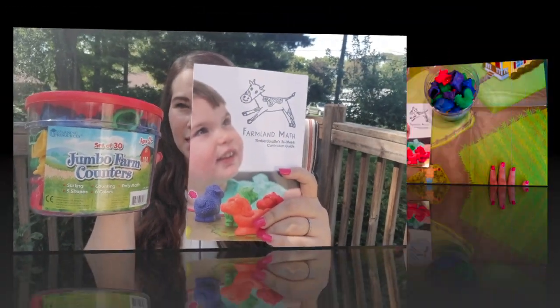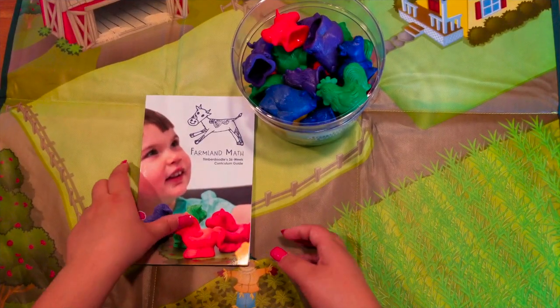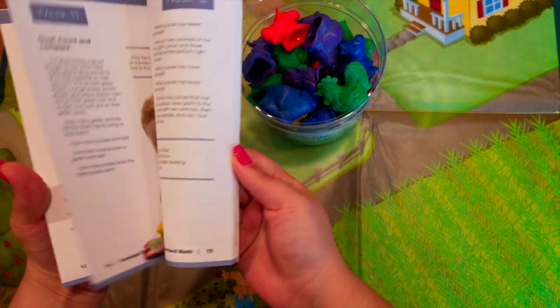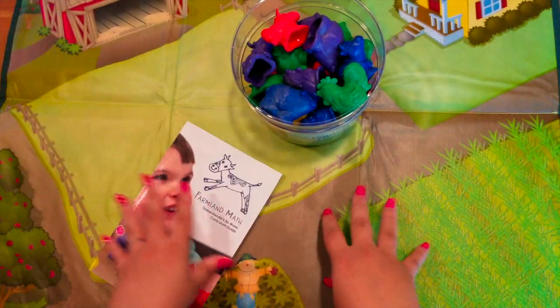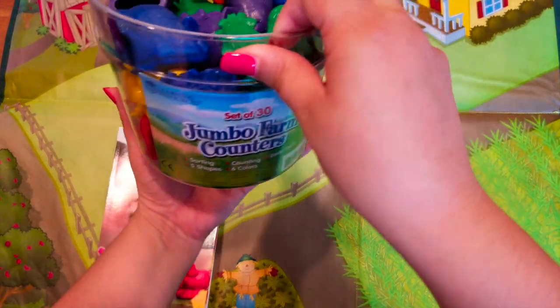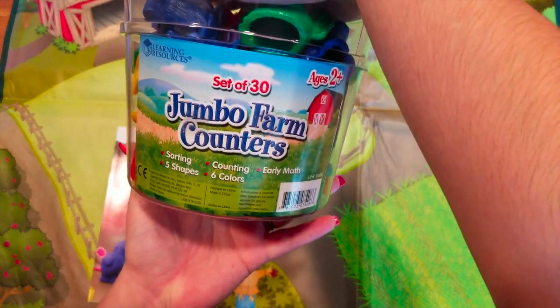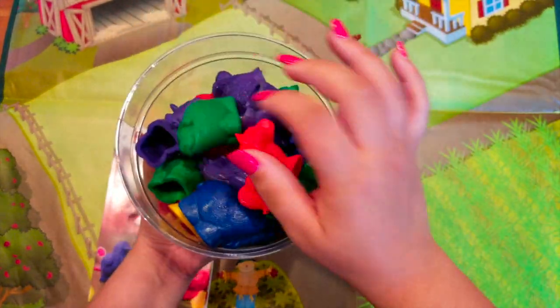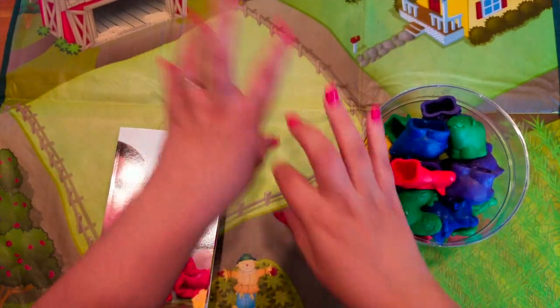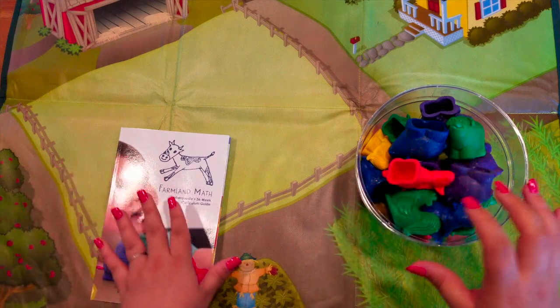The main thing that we use and the first thing I'm going to show you is from Timber Doodle and it is the Farmland Math. The Farmland Math bundle comes with the curriculum guide, which gives you the stories inside of it, a mat which you do the stories on, and the Learning Resources Jumbo Farm Counters. I'll link the counters and the entire bundle down below.